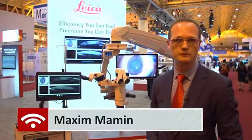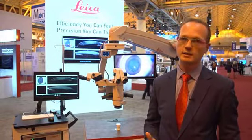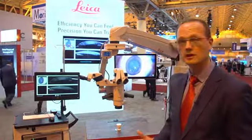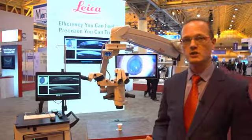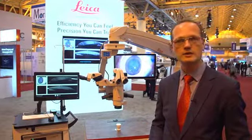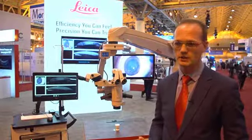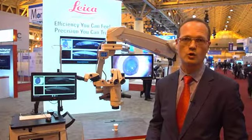This year at AAO, we introduced a combination of the intrasurgical OCT EnFocus with our flagship ophthalmic microscope Proveo 8. Intraoperative OCT has been recently introduced to the market, and we strongly believe that this will dramatically change the life of ophthalmic surgeons — in particular retina surgeons, as well as cornea surgeons, people who are doing anterior segment procedures, glaucoma stents, and so on.